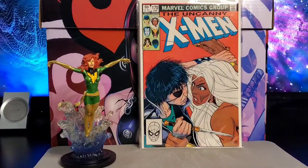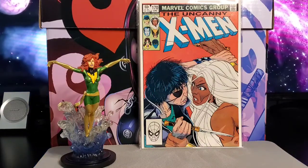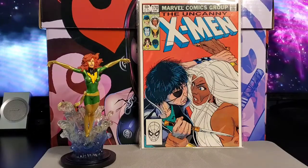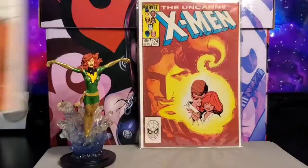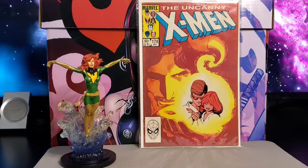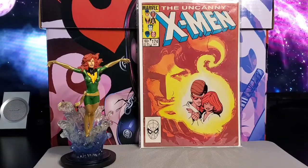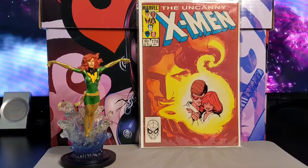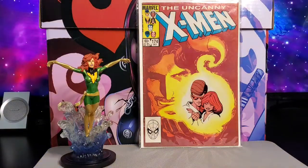Next is issue #170 with Mystique, Rogue, Callisto, and the Morlocks. Paul Smith cover, Chris Claremont writer. Then issue #174 has appearances of Mastermind, Starjammers, Lilandra, Binary, and Mariko Yashida. Story by Chris Claremont, art by Paul Smith and Bob Wiacek.